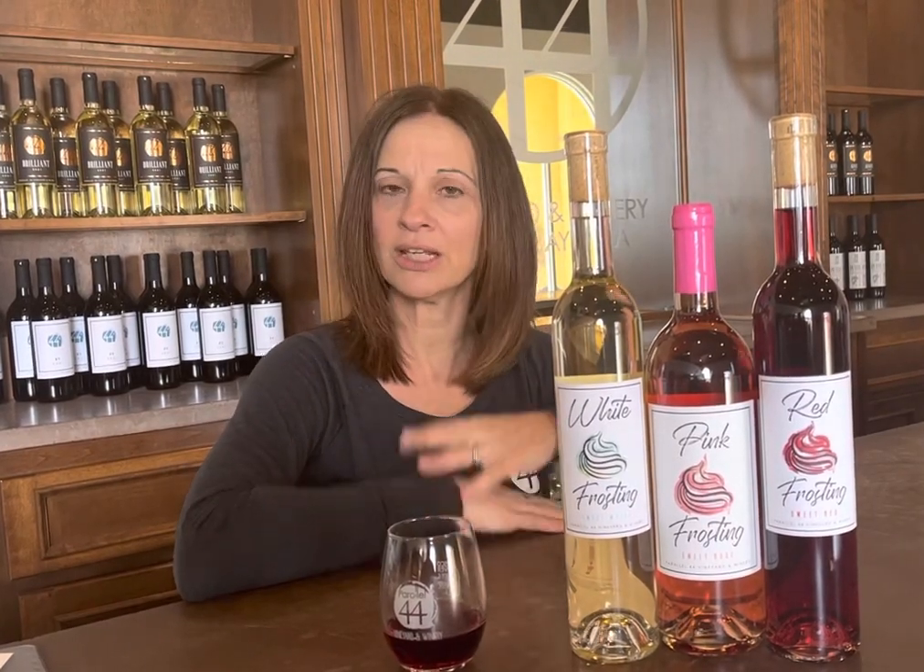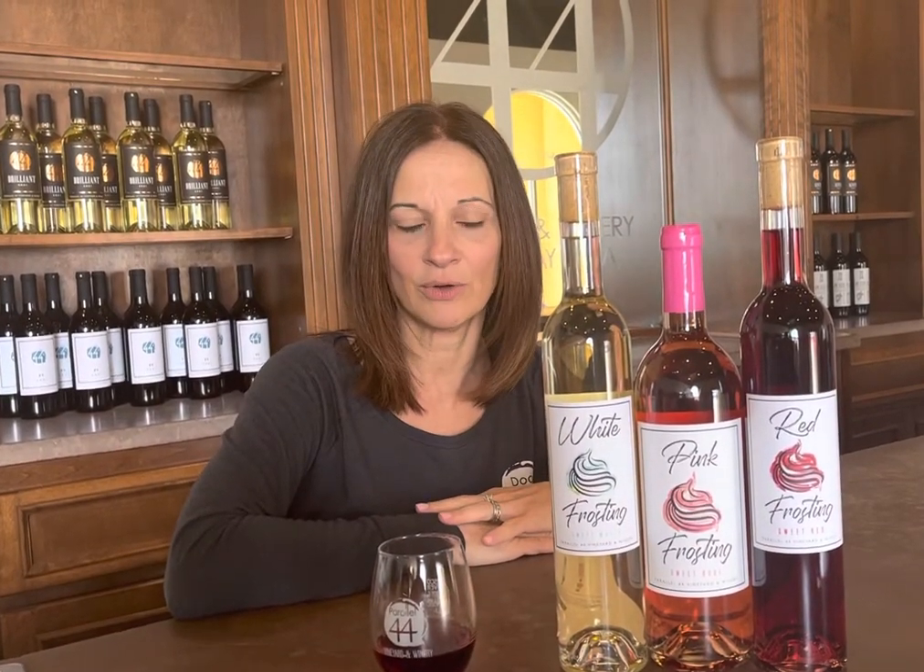This is our frosting family of wines. It is the sweetest wines that we produce and we introduced these a couple years ago just to have something a little bit sweeter and really celebrate that soothing comfort that comes from drinking a sweet wine. All very balanced — you're going to get that sweetness up front and a clean finish. Each one celebrates a different flavor profile.